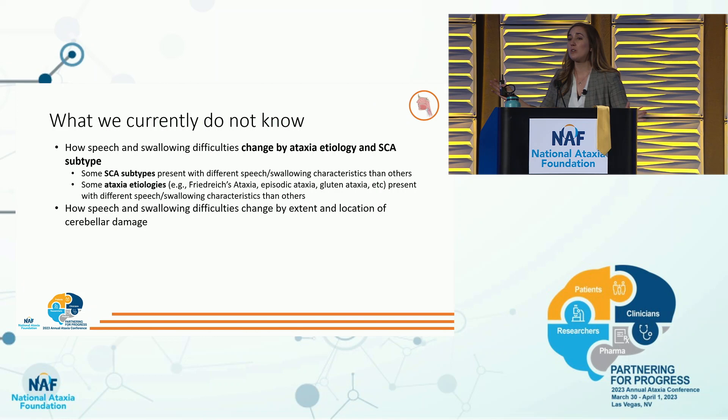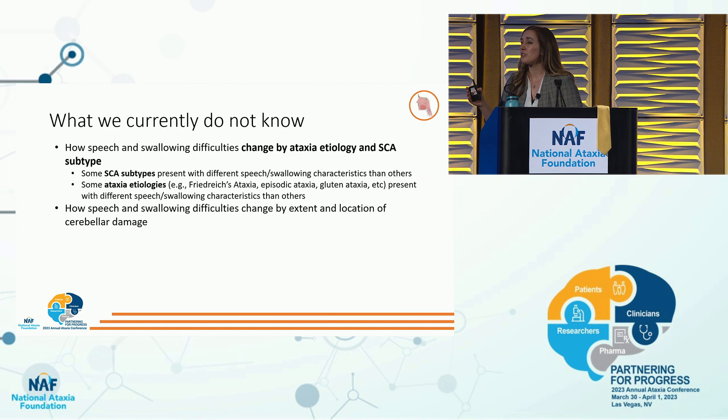There's a lot we don't know about speech and swallowing in ataxia. We don't know how speech and swallowing change by ataxia subtype, by etiology, or even SCA subtype. It makes sense that there would be different characteristics based on SCA subtype because there is different damage to different parts of the cerebellum, brainstem, spinal cord, and cortex. But we don't have enough participants in each subgroup — many studies have only five people with SCA3, five with SCA1 — so you can't make definitive observations. Getting large participant pools across different ataxia subtypes is a current goal in my lab and in Adam Vogel's research in Australia.